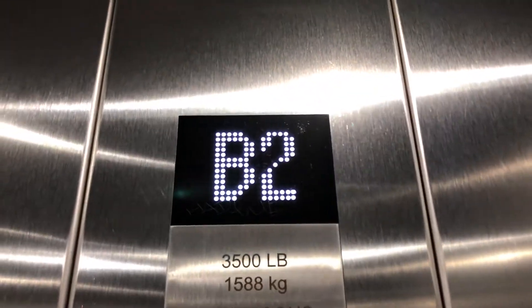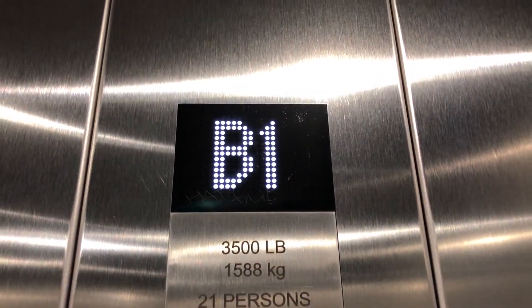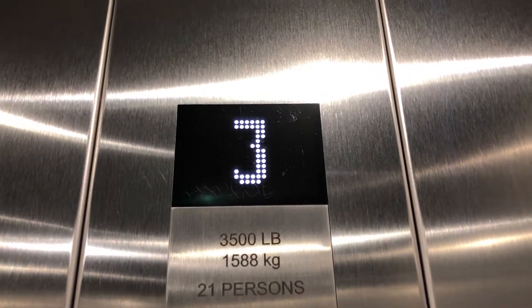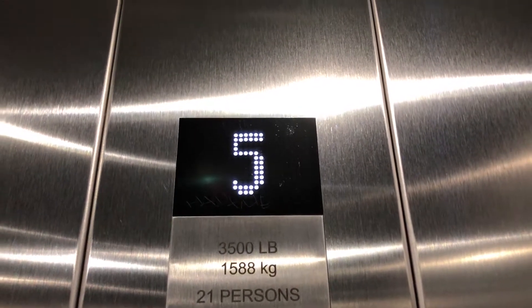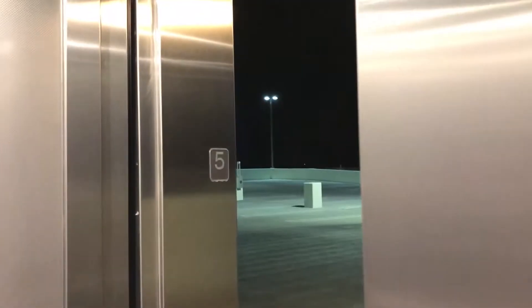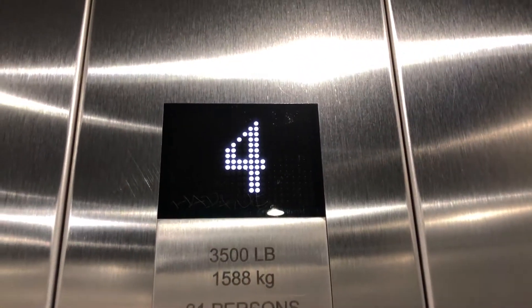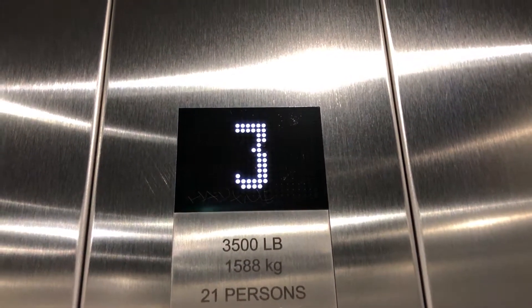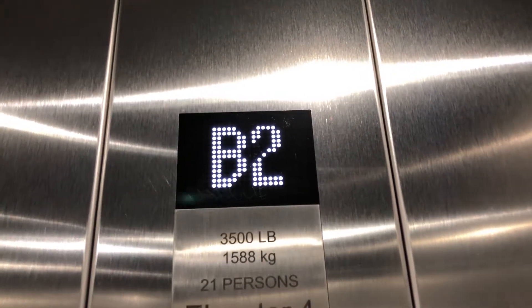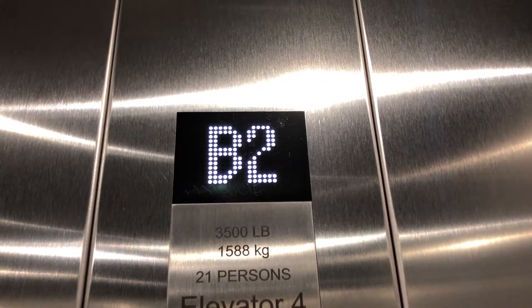We're leveled. I don't know what that was, but it just made a really loud hunk sound.